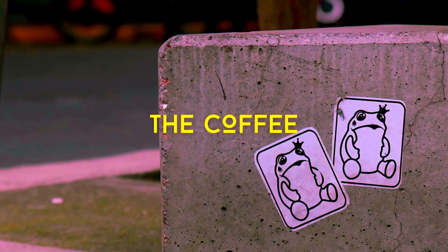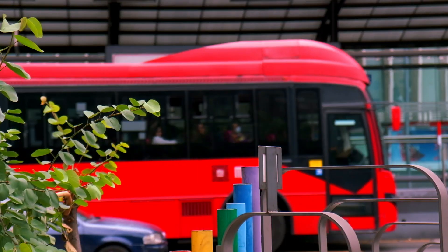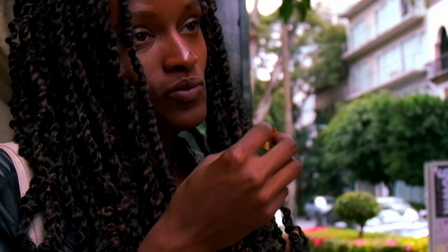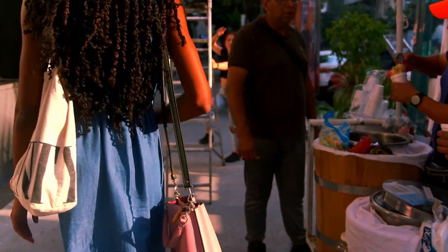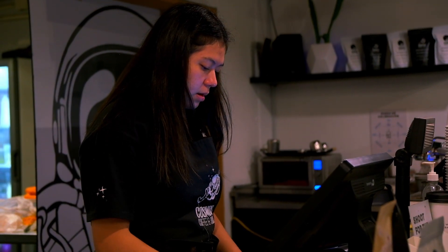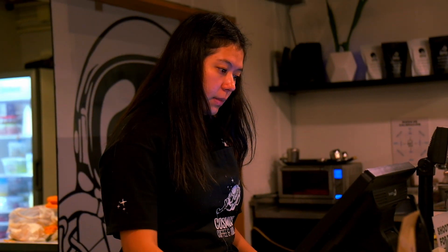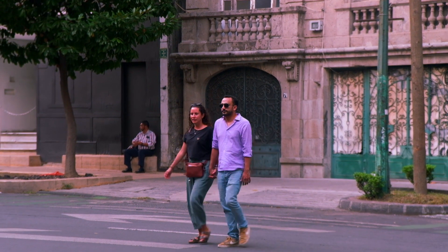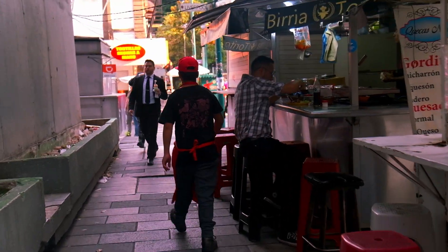Coffee shops are in abundance because of course they are — these neighborhoods know their market and their people. With the seemingly endless options for cafes, it may take some work to find your fit. We saw places charging 200 pesos, nearly 12 US dollars, for oatmeal and raspberries. If that's your vibe, the option is there for you to enjoy.